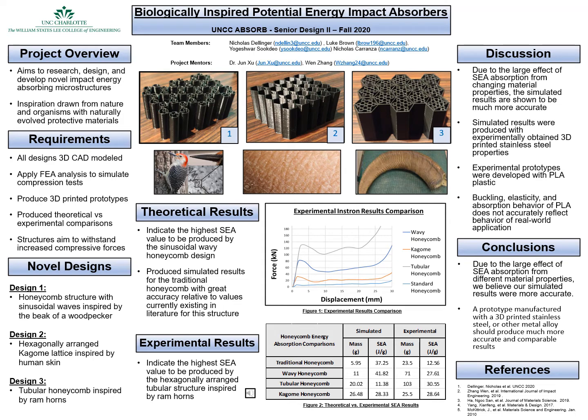Theoretical results showed the highest specific energy absorption value to be produced by the sinusoidal wavy honeycomb design. These results came from a simulated result of the traditional honeycomb that came out with good agreement with existing values in literature for that structure.